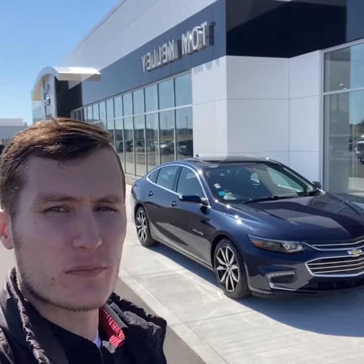Hey guys, Nicholas Booker, inventory manager here at Tom Kelly Buick GMC, wanted to show you this 2016 Chevrolet Malibu we just took in on trade. This vehicle has 67,000 miles.